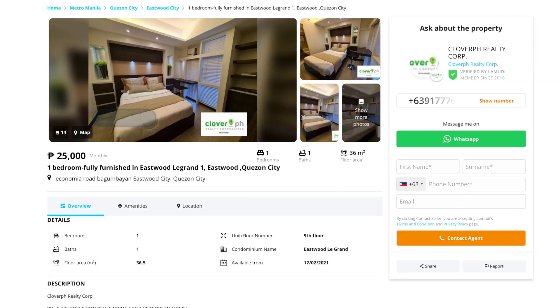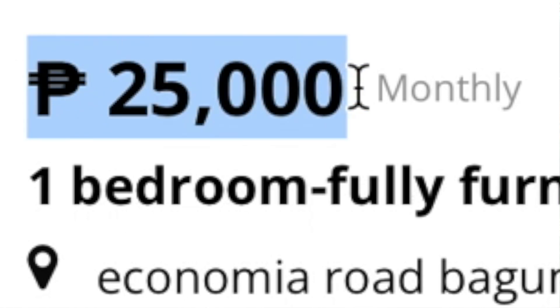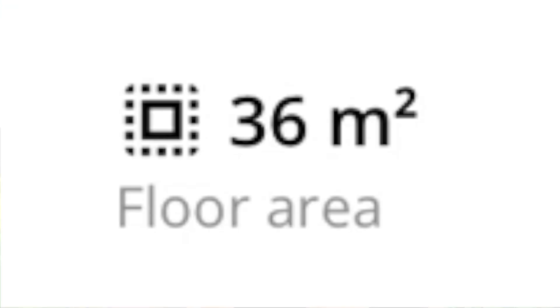Now hopping into counter number nine, we have a one-bed, one-bath unit at Eastwood Legrand. This unit would run you 25,000 pesos or $500 per month. As for square footage, you're getting 36 square meters or 387 square feet of space.